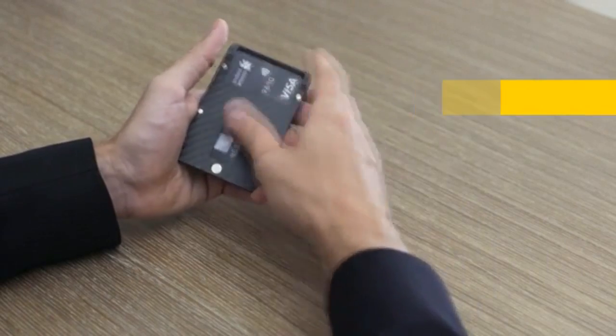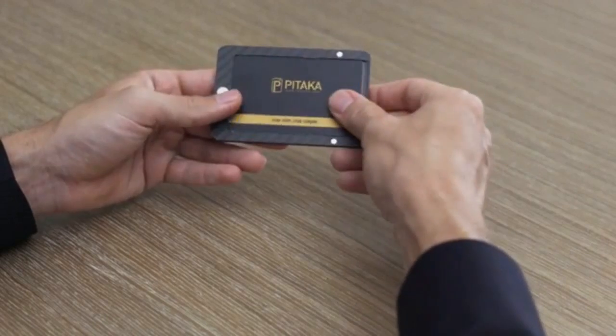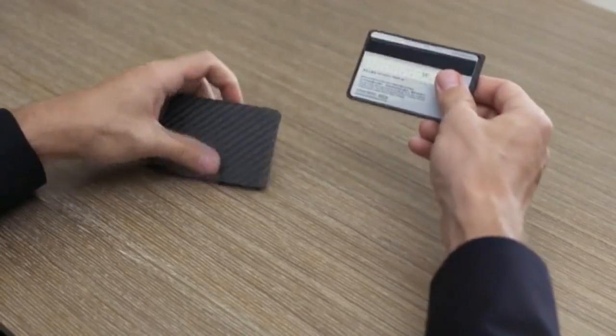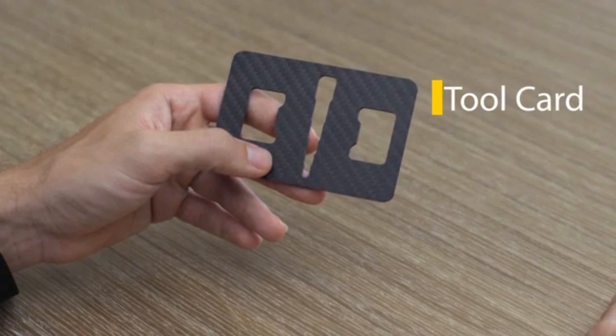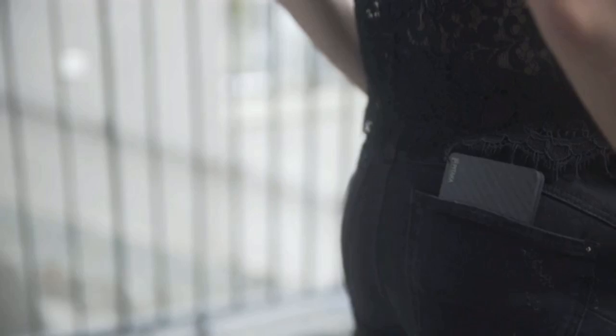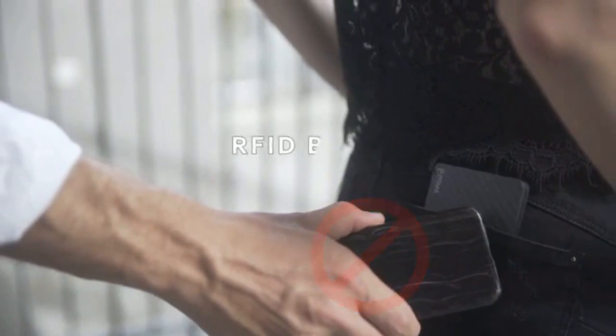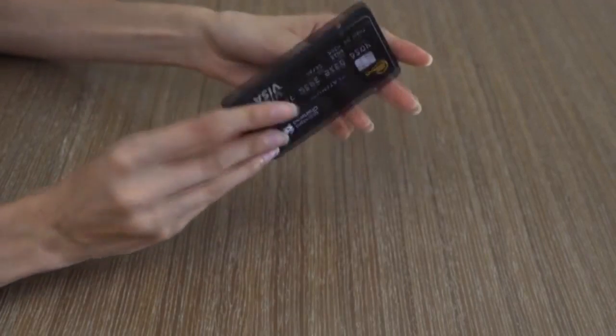Just play with it and within seconds add or remove modules based on what you want to take for the day. Besides the stunning design, Pitaka is 100% RFID blocking and it will keep all your cards secure and safe from the risks of card hacking.